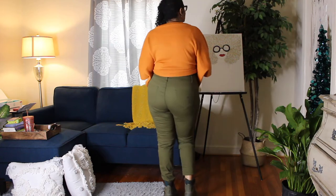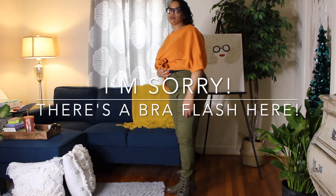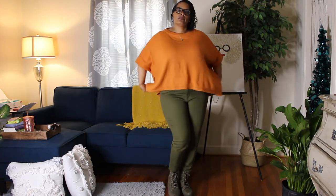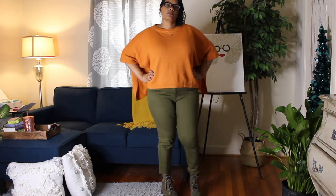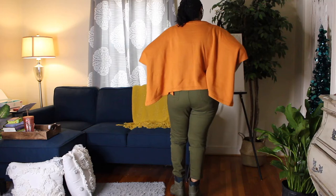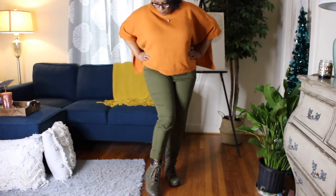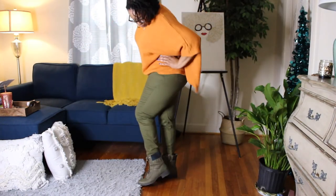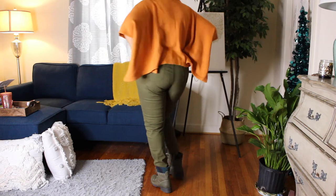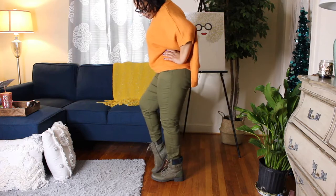I'm also wearing the plus high-rise mom crop jeans in army green, size 16. I feel like these fit — they do have a little bit of stretch so they keep their shape and don't bag after you wear them for a while. I think this is a very cute and comfortable casual outfit. I threw on some army green combat boots from QVC — they have the nicest cushion and are so comfortable — and I think that goes very well with this outfit.